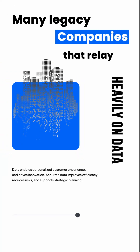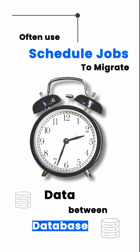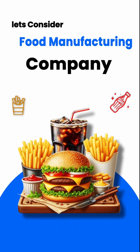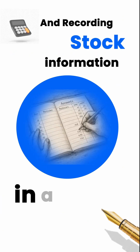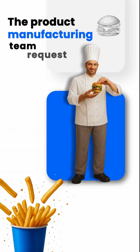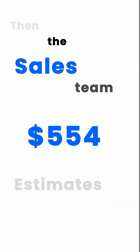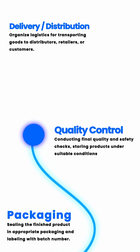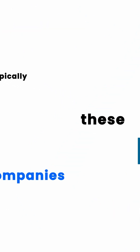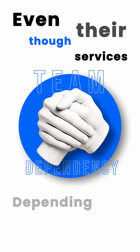Many legacy companies that rely heavily on data often use scheduled jobs to migrate data between databases. Consider a food manufacturing company: they have a dedicated team for purchasing raw materials and recording stock information in a registry. The product manufacturing team requests raw materials from the purchase team to begin production, and the sales team estimates pricing based on raw material purchase history and manufacturing costs. Each department shares its data with other systems to support this workflow, and each department's data is stored in separate databases even though their services depend on one another.